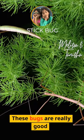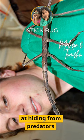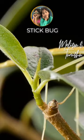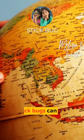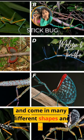These bugs are really good at hiding from predators because they blend in so well with their surroundings. Stick bugs can be found all around the world and come in many different shapes and sizes.